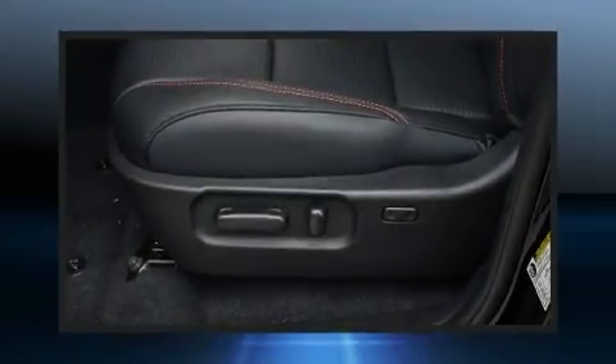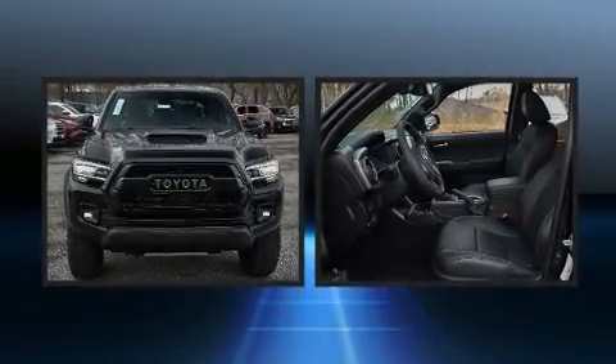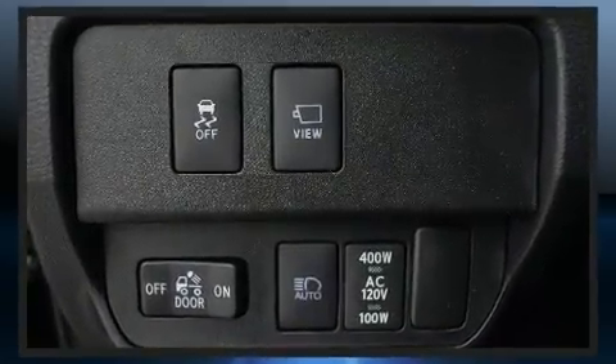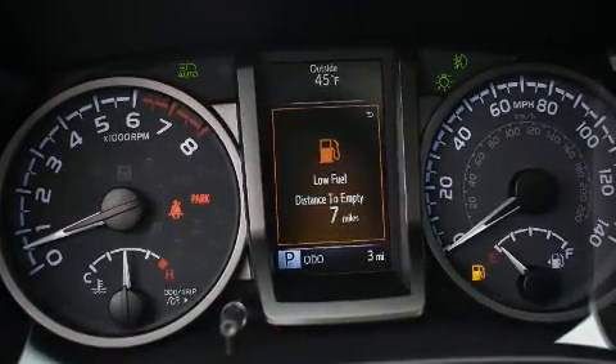Treat yourself to a test drive in the 2020 Toyota Tacoma. This four-door, five-passenger truck offers the latest in technological innovation and style. Smooth gear shifts are achieved thanks to the 3.5 liter six-cylinder engine, and for added security, dynamic stability control supplements the drivetrain.